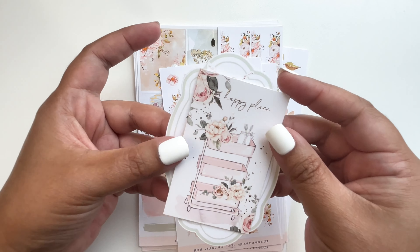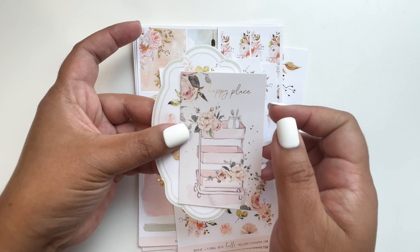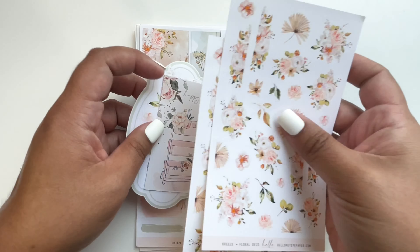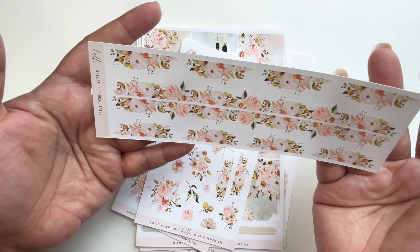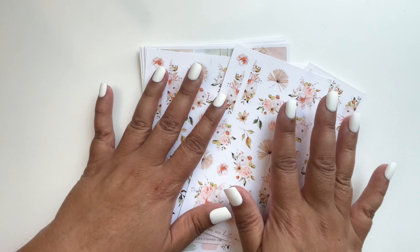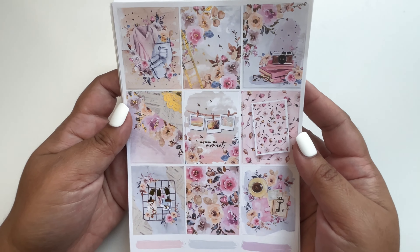This is her card — you can use it in a ring binder or wherever you want. I also got floral trims, so pretty, and of course the florals — so lovely. That was one kit, and I have another kit.